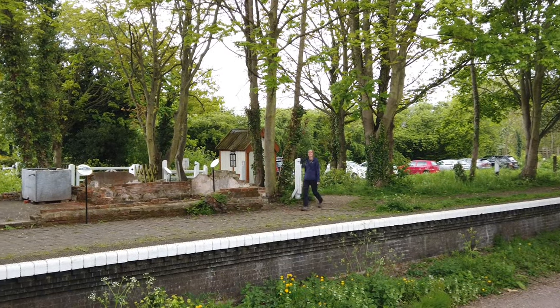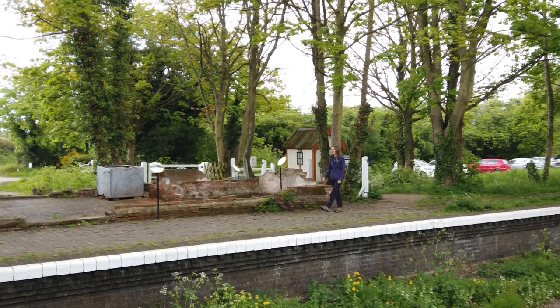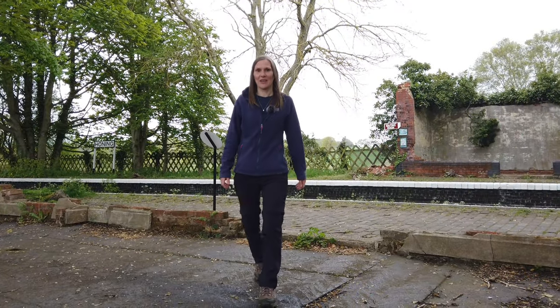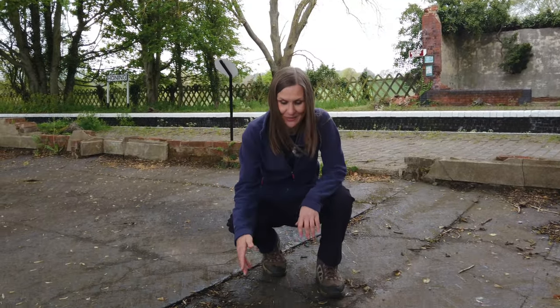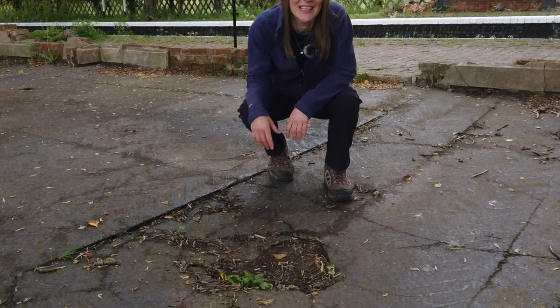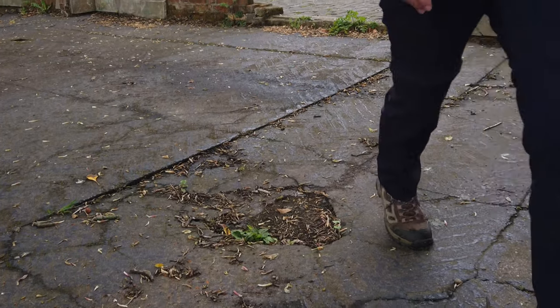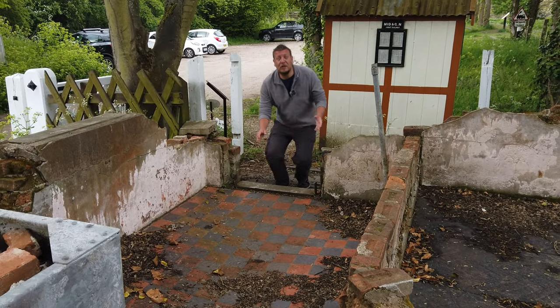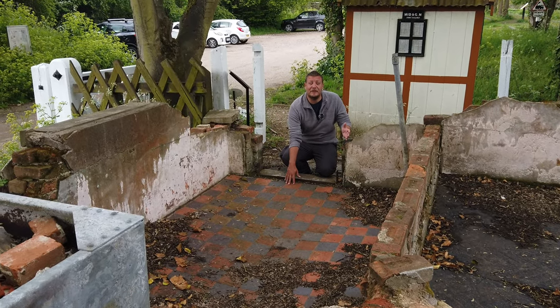Unfortunately, only the foundations now survive of the main station building, but you can still make out some of the features here, including the remains of the old original parquet floor, complete with this dent which was probably caused from when the chimney fell in. And also a rather impressive checkerboard flooring in the porter's office.